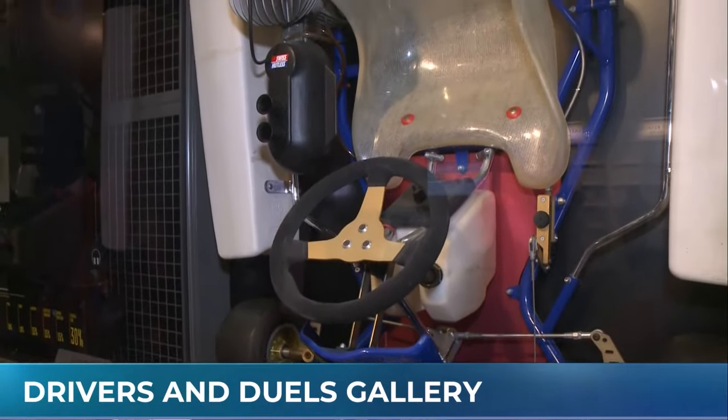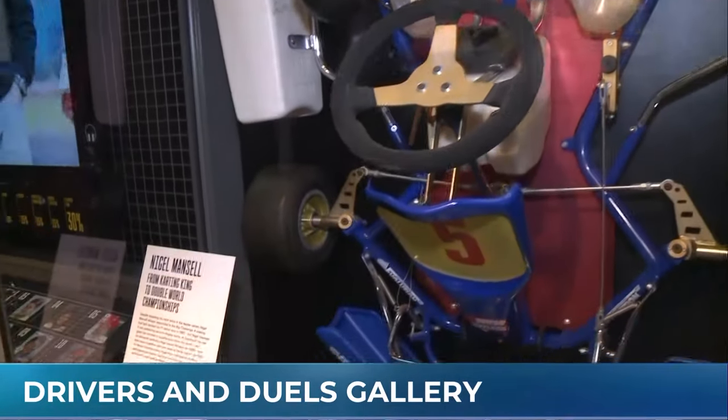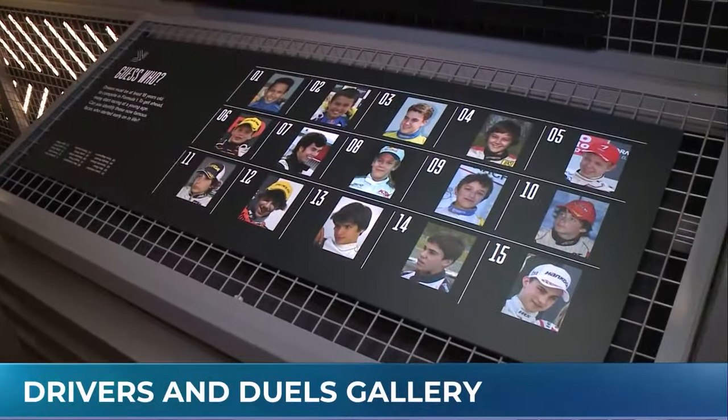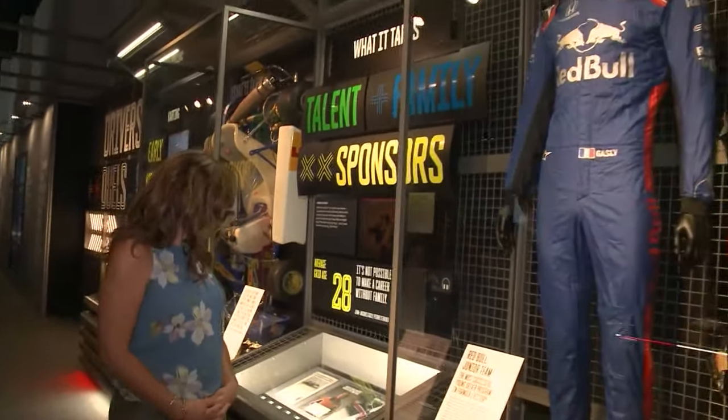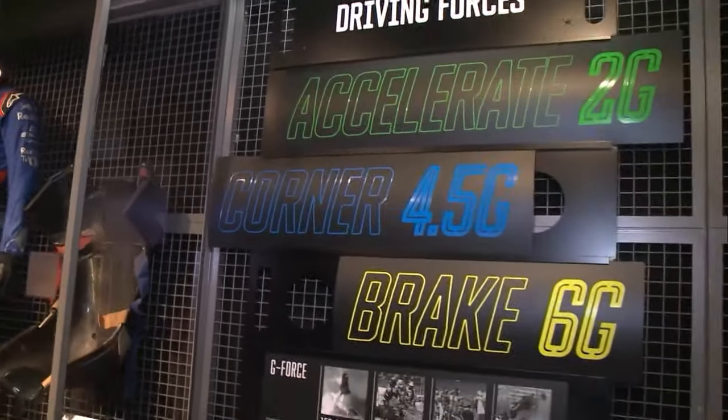We've made our way to Drivers and Duels, where we're checking out some of the race car drivers in their youth and how they worked their way through the ranks to get to where they are today. This section has uniforms, helmets, and so much to learn — even if you're not an F1 expert. This area covers how drivers evolve into F1 through the junior circuit — some of the uniforms and go-karts from that period — and then how they develop as drivers.